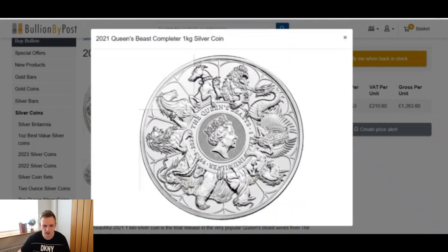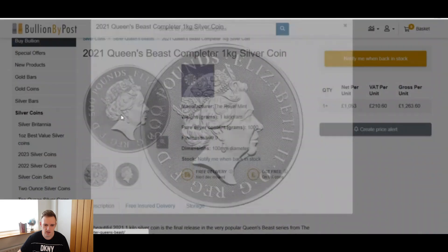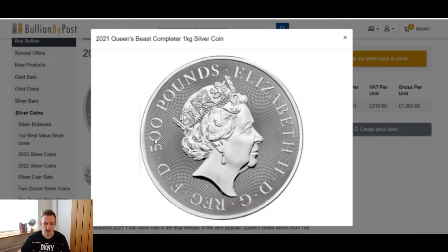You can see here on the coin, it was minted in 2021. It's got a face value of £500, so technically you could take this big mammoth coin into, say, Aldi and spend it on your weekly shop — it's technically legal tender.